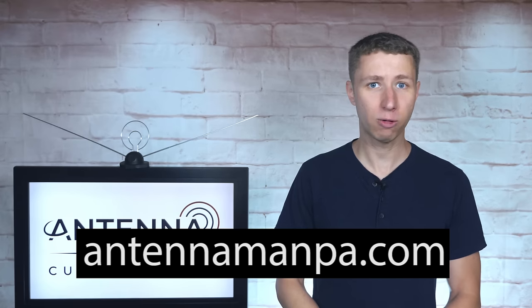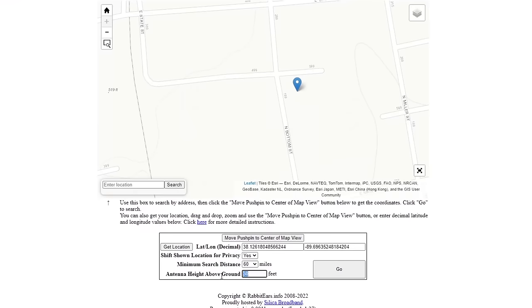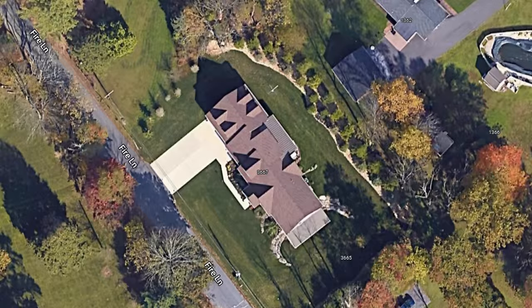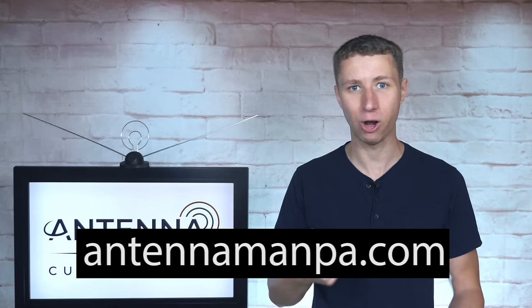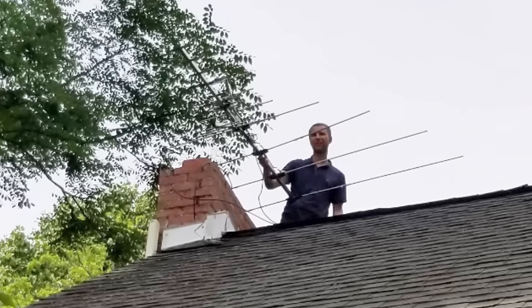Consider signing up for my antenna recommendation service on my website at antennamanpa.com. I run a reception report at your location, take a look at the frequencies, signal strength, and even tree coverage to determine what antenna will work best for you, based on my experience testing out over 100 antenna models and actually installing them in 4 different TV markets.